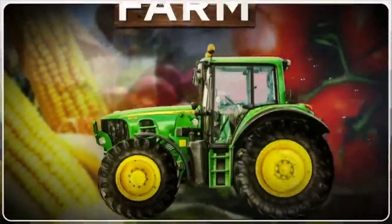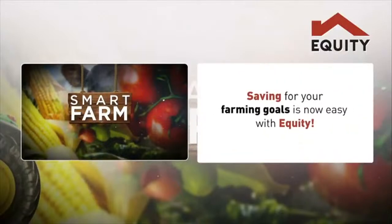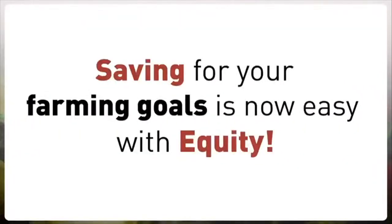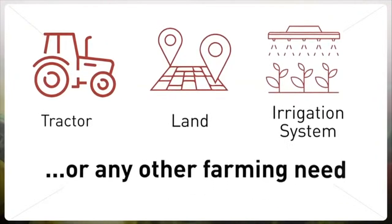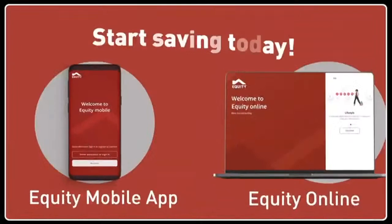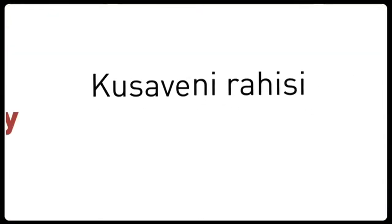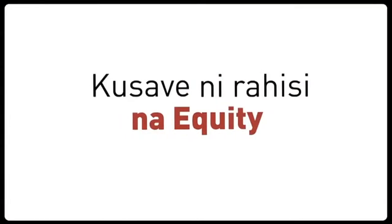Smart Farm, brought to you by Equity. Saving for your farming goals is now easy with Equity. Whether you need to buy a tractor, a piece of land, an irrigation system, or any other farming need, simply log on to the Equity mobile app or Equity online and start saving today.